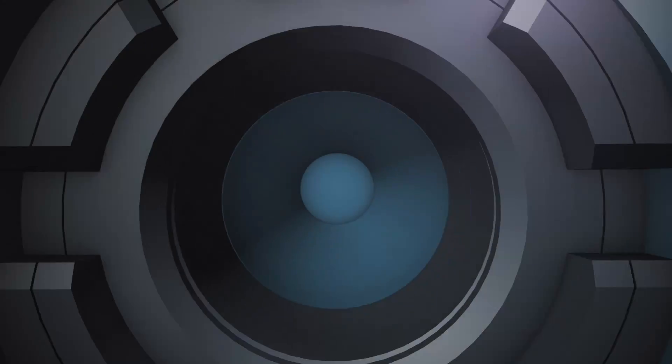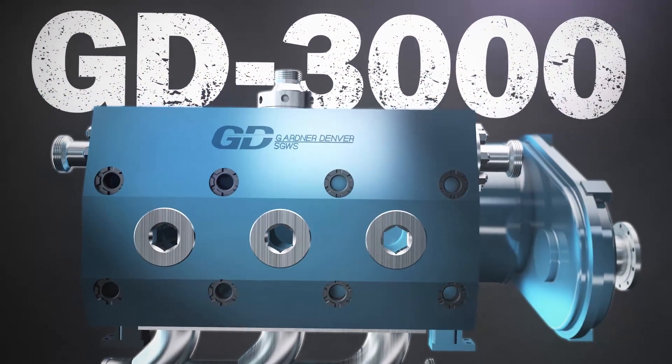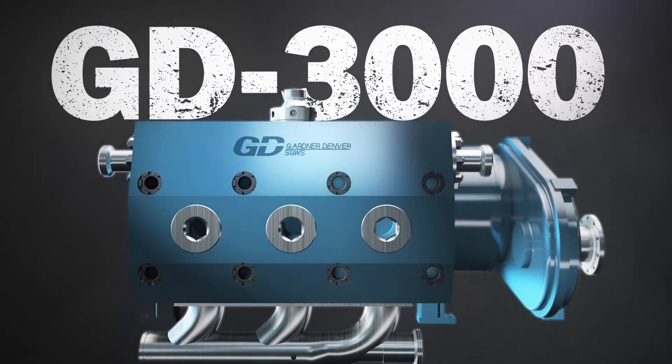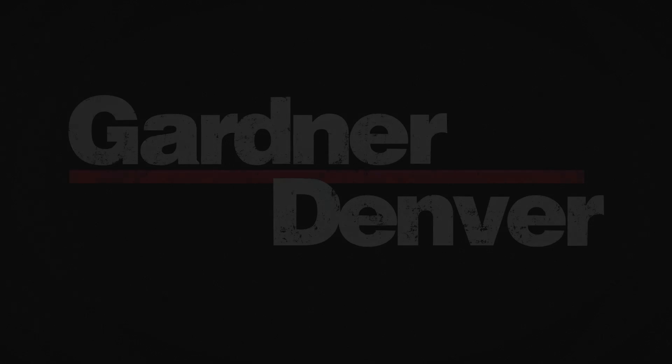3,000 BHP packed into a lightweight pump unlike anything the industry has ever seen. The GD3000 — nothing comes close. Only from Gardner Denver.